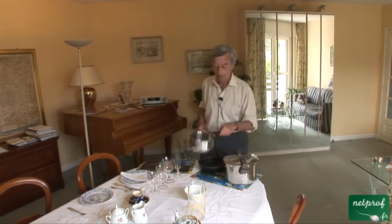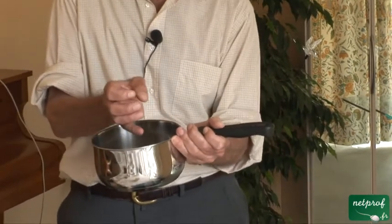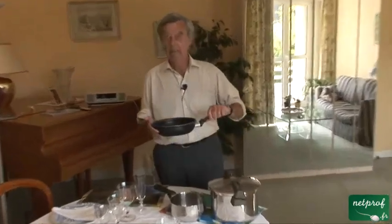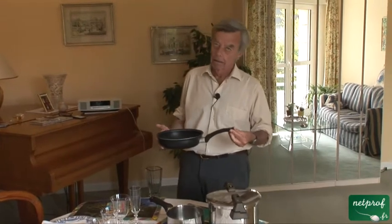This is a pot. You can get much bigger pots, or somewhat smaller pots. This is a pan. The Americans tend to call it a frying pan. Canadians and English often refer to it as a fry pan.